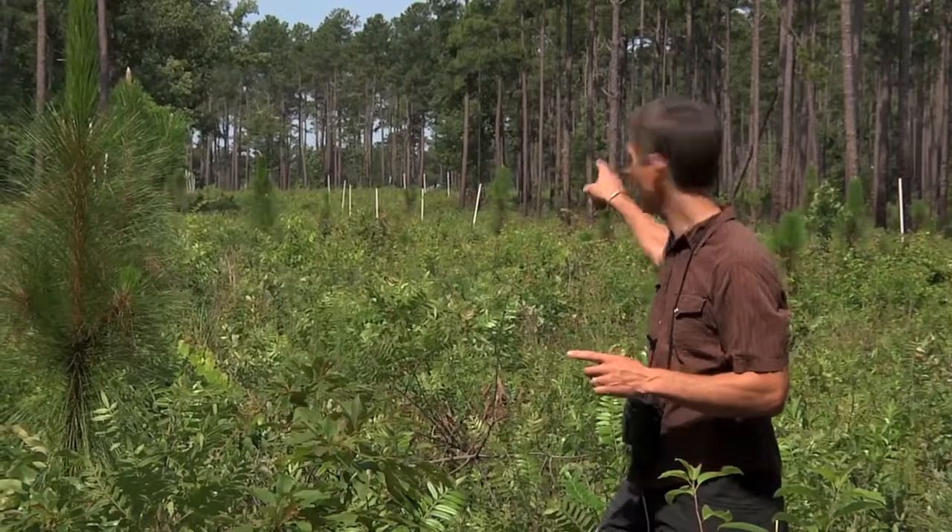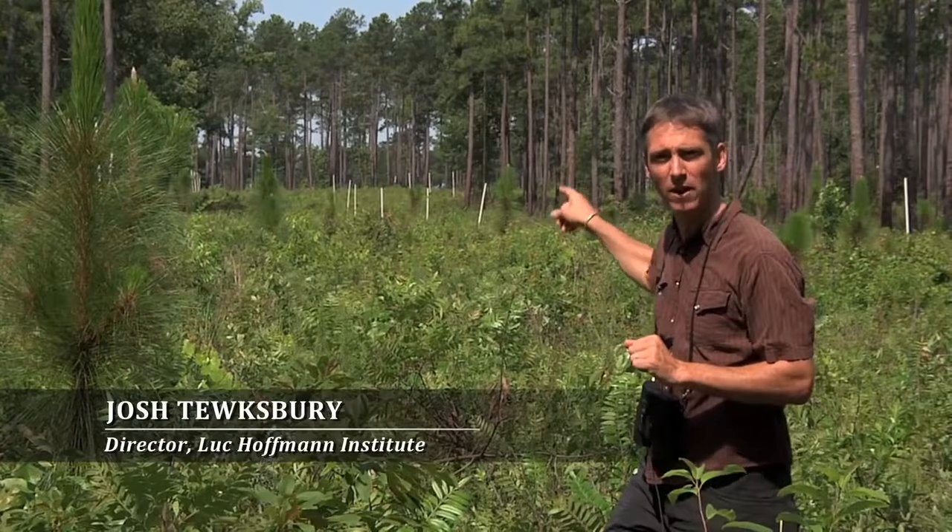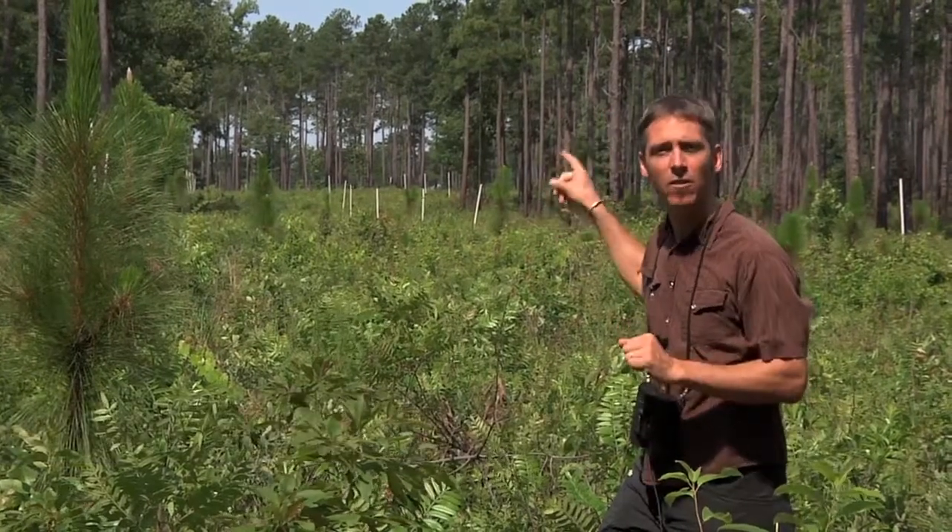Right here behind me — that is what you're looking at — that's the largest experimental corridor connecting habitat patches in the world.